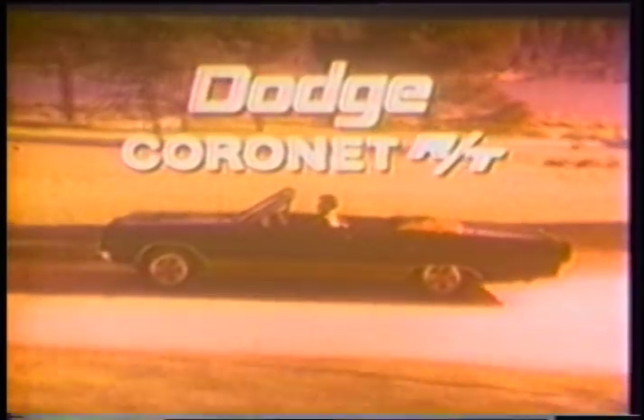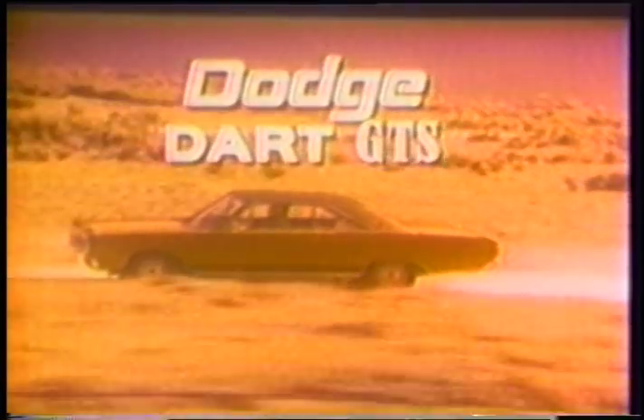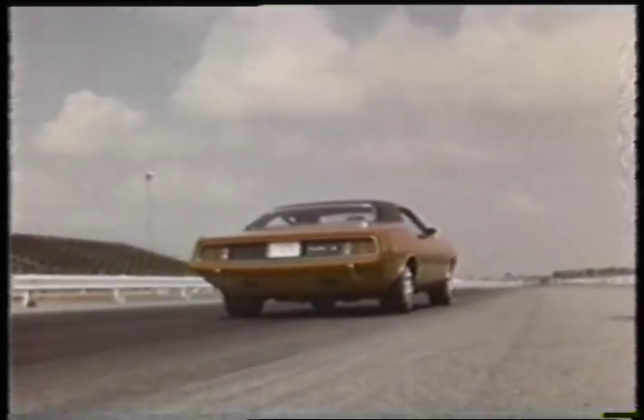Baby boomers continued their love affair with muscle cars until the oil crisis of the early 1970s, and the industry appealed to the passion of the age — 'The Dodge Rebellion wants you!' But then the freedom of the 60s was tempered by a series of events that pulled the plug on the era of high horsepower and high performance. Chrysler in the 1970s — coming soon on CEN.